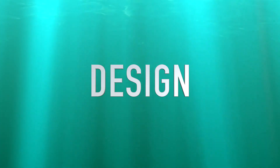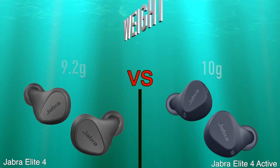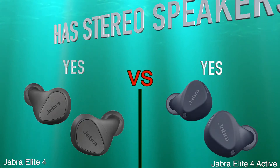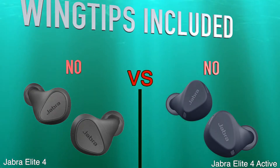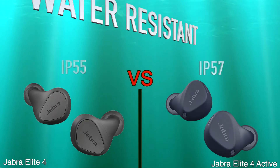Design, weight, has stereo speakers, sweat resistance, wind tips included, water resistant.